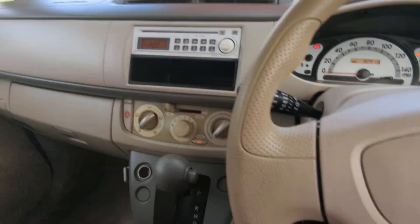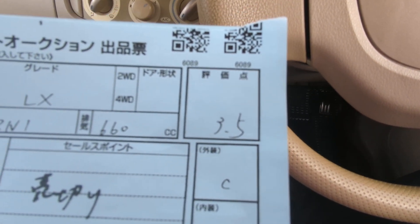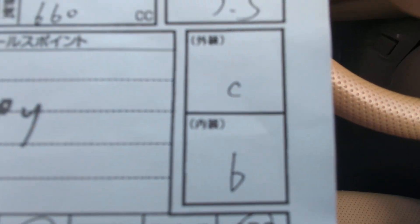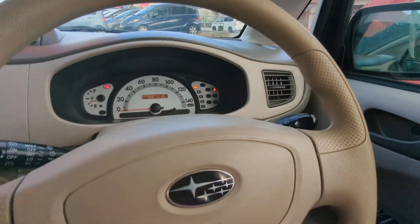I'd like to show you the auction sheet, which confirms this is a non-accident vehicle from mainland Japan. Please keep that in mind — non-accident vehicle. All the other dealers out here can't tell you that; we can on all our cars. This one is graded 3.5 from the auction with a C and B on the exterior and interior, which is a pretty good grade. That sheet is up here on the sun visor on the driver's side.